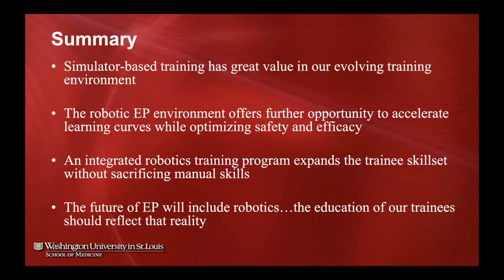In summary, simulator-based training has great value in this training environment and I hope it continues to evolve. The robotic EP environment really offers further opportunity to accelerate learning curves without sacrificing safety or efficacy. Integrating robotics training into a program expands the trainee skill set without sacrificing manual skills if done well. I have no doubt the future of EP will include robotics, and therefore the education of our trainees should reflect that reality so they can adapt and lead in this space.